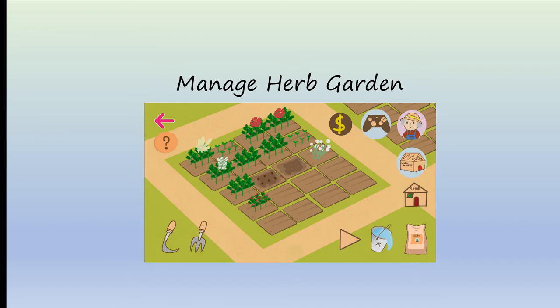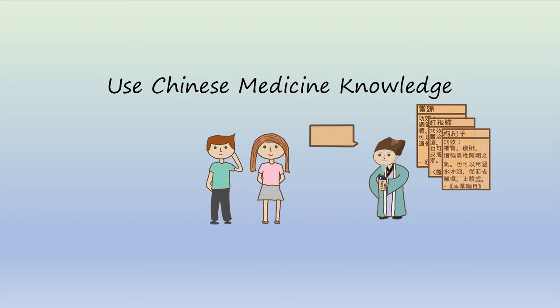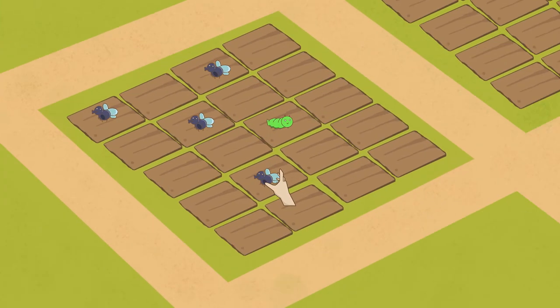In this game, the player can learn Chinese medicine knowledge in a fun and meaningful way, grow your own herbs, manage your own herb garden, and even use your knowledge learned in a garden medicine based on real Chinese medicine literature to help patients. We also have a hand-eye coordination mini-game to help maintain mental health.